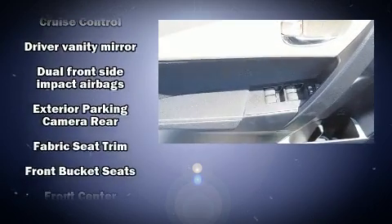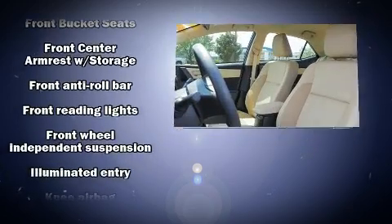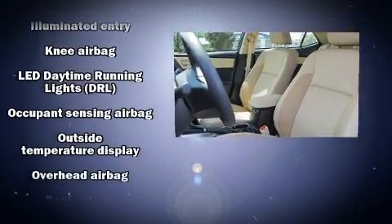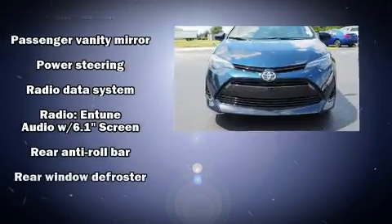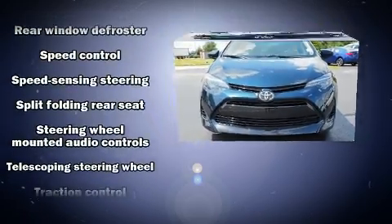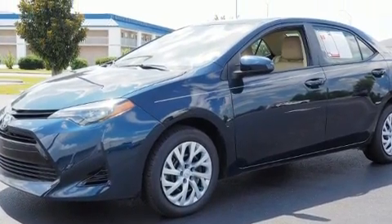Toyota also prioritized safety and security by including dual front impact airbags, front side impact airbags, traction control, ignition disabling, and ABS brakes. Brake assist technology provides extra pressure when applying the brakes. A Carfax history report indicates just one previous owner.